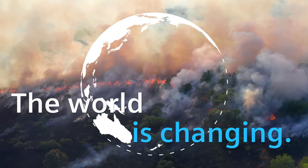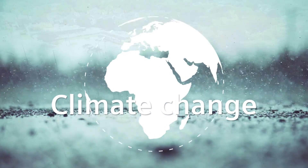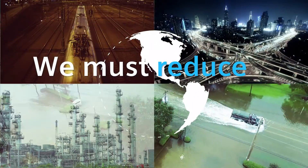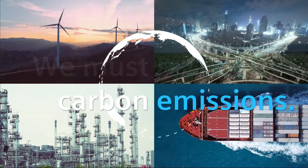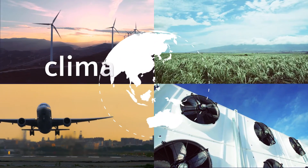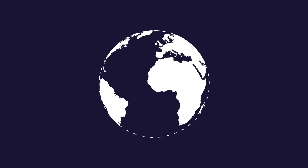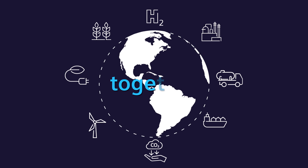The world is changing. Climate change has become a global threat. We must reduce our net carbon emissions to zero by the middle of this century to achieve climate neutrality. And we must do this together.